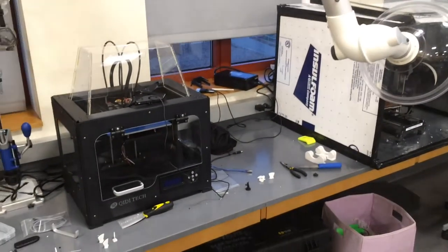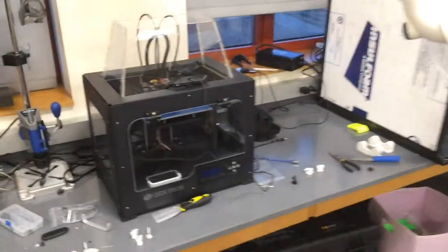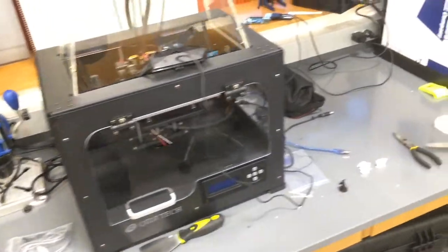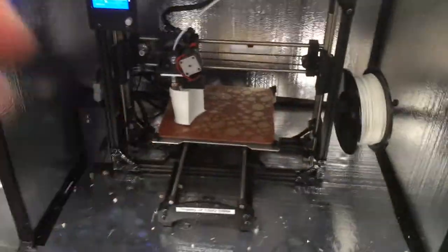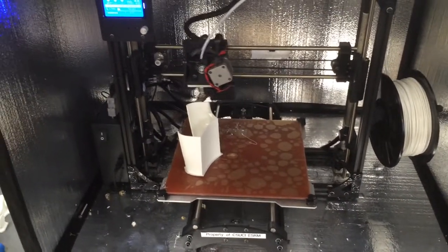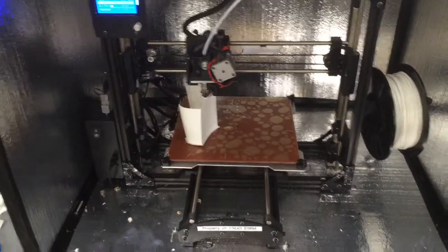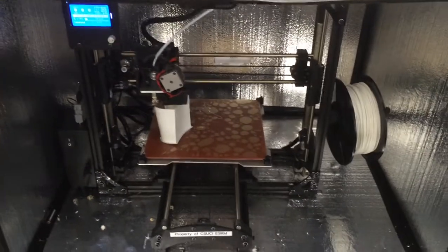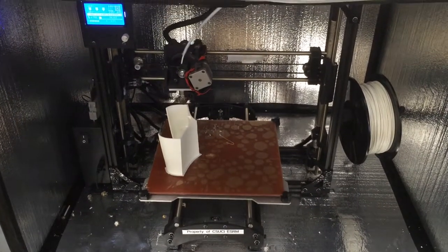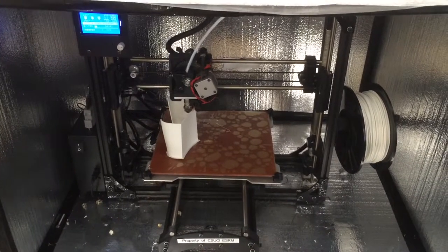We have a third 3D printer coming in from Italy. This one allows us to print two different types of materials at once — metal and plastic, or something similar. This is our main workhorse and actually the largest 3D printer we have on campus. Right now it's in the process of making one of the pontoons for our new autonomous buoy that we're designing, which will help us map illegal fishing and marine protected areas.